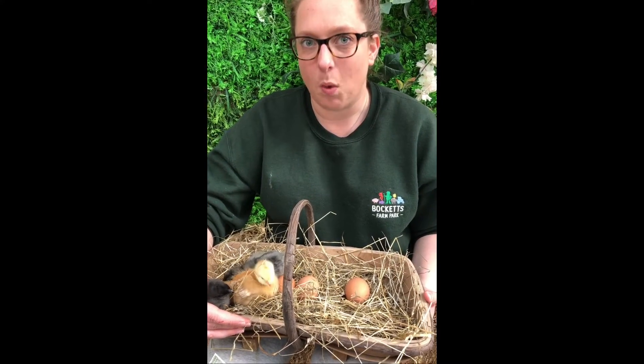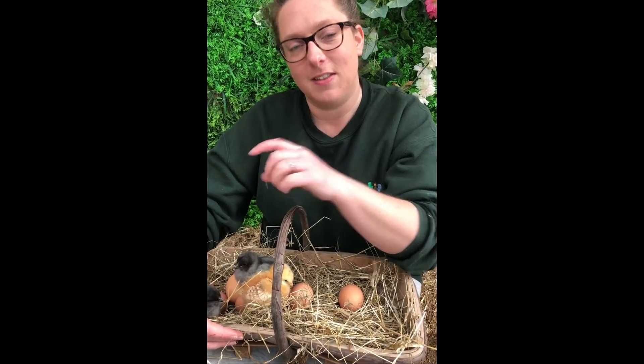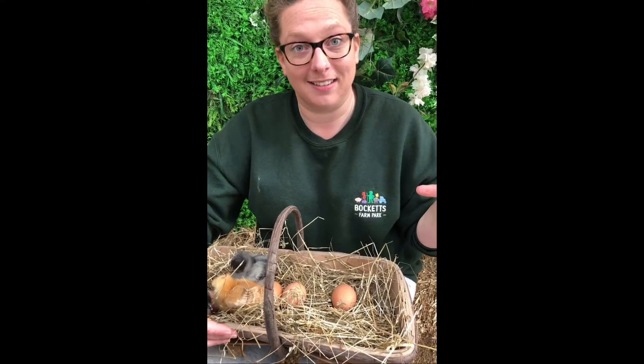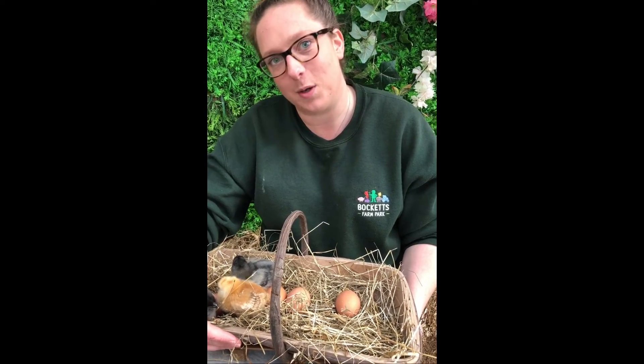Why don't you have a go at drawing the life cycle of a chicken at home? Starting with your egg, then draw a chick, and then have a go at drawing a chicken. And if you want to share them with us — because I'd love to see them — ask your grown-ups to pop them on Facebook or Instagram and tag us at Buckets Farm.